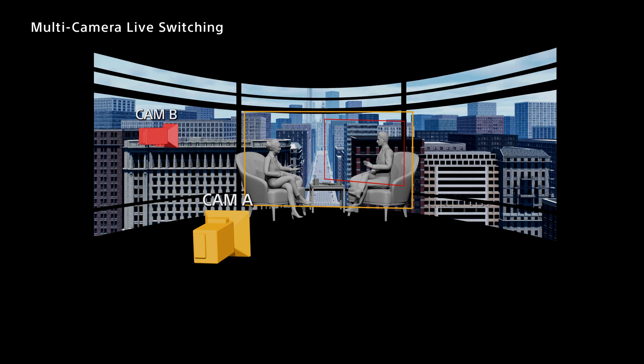Sony's innovation doesn't stop with commercial and cinematic production — it also extends to live broadcasts. Due to the nature of in-camera VFX, the inner frustum field of view for one camera cannot overlap with another,